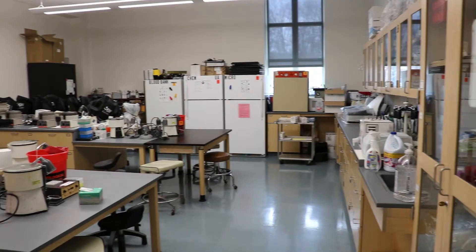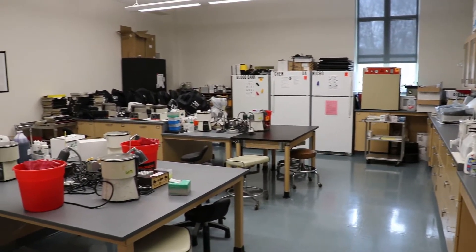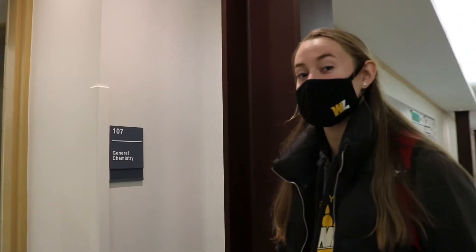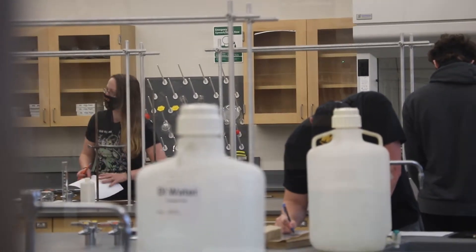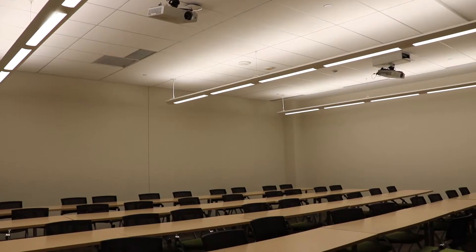First we're on the lower level, and down here are our chemistry courses and our medical lab science lab. The next room down is our general chemistry lab. There are also plenty of chemistry classrooms located on this floor.